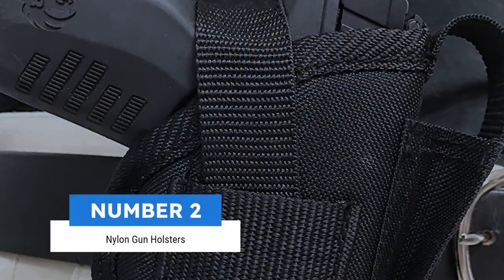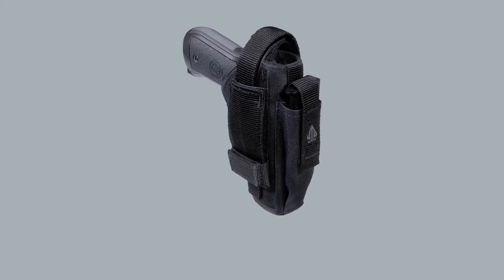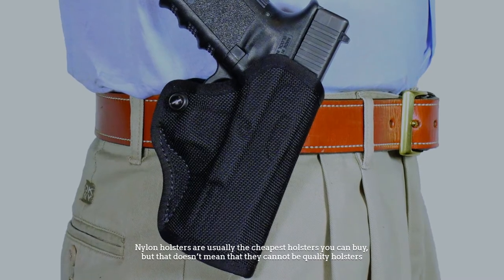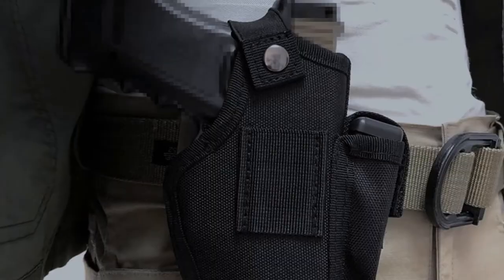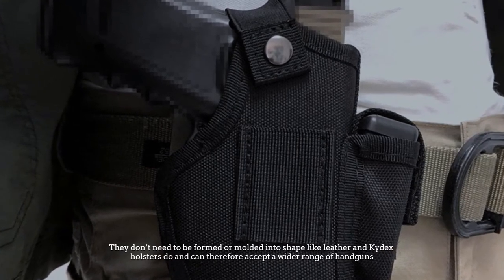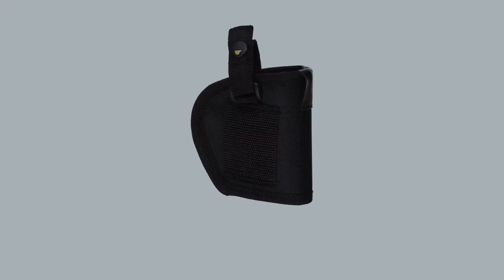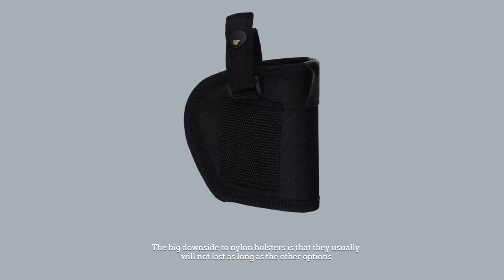Number 2: Nylon gun holsters. Nylon holsters are also quite common and usually the cheapest holsters you can buy, but that doesn't mean they cannot be quality holsters. They don't need to be formed or molded into shape like leather and Kydex holsters do, and can therefore accept a wider range of handguns. The big downside to nylon holsters is that they usually will not last as long as the other options.